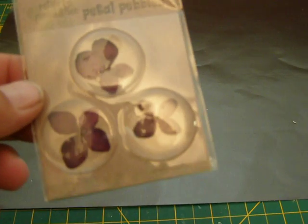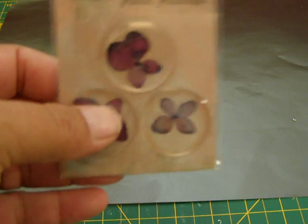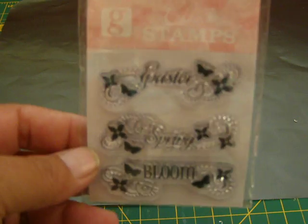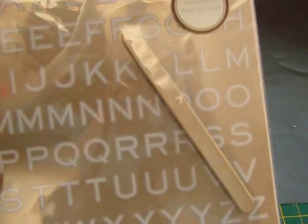And I got some Petal Pebbles — those are cute, they have like the dry flower in them. Awesome. And I got some stamps that say Easter, Spring, and Bloom. Some stickers. I got some silver glitter. And I got some Martha Stewart rub-on letters. Oh, I like those.